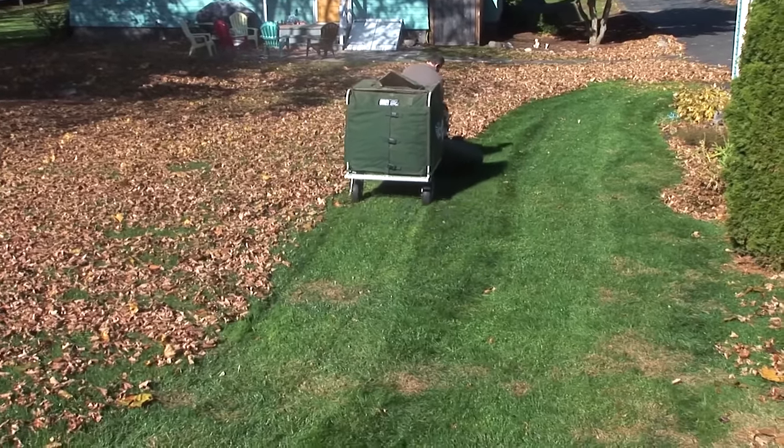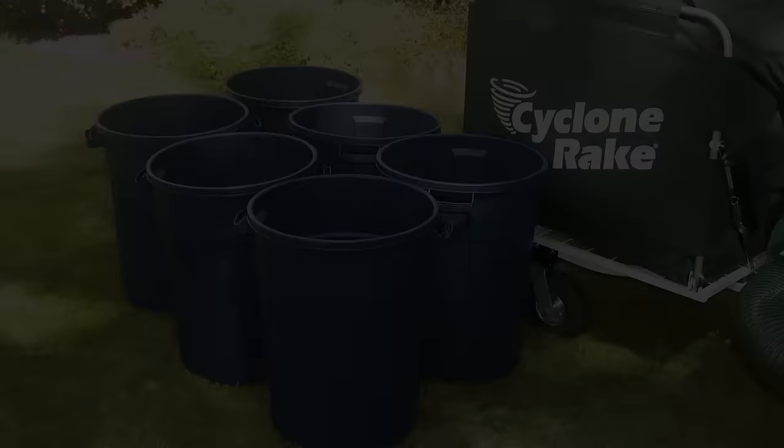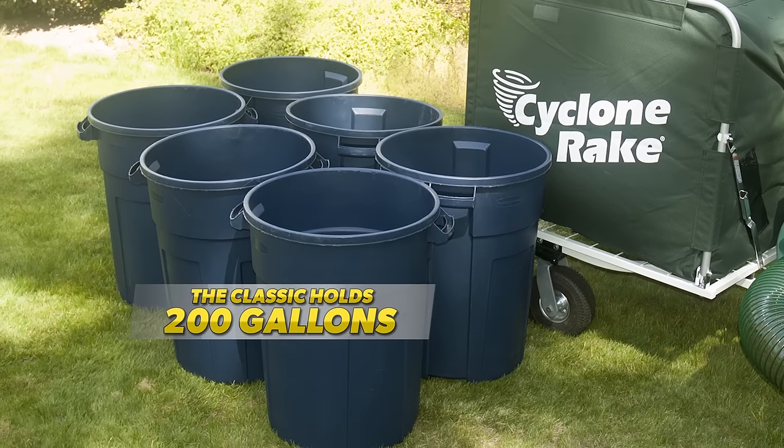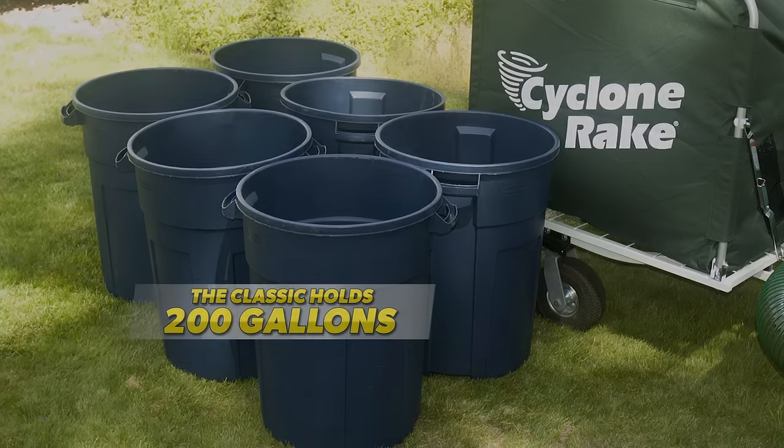The Classic features a 7-inch diameter vacuum system and the patented Miracle Impeller for rugged vacuum power. It holds 200 gallons of mulch debris — more than 6 of these big 32-gallon barrels.